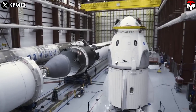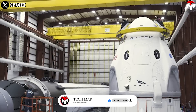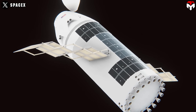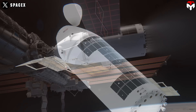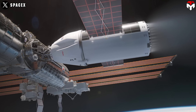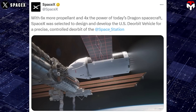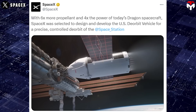The deorbit vehicle will be based on Dragon, which transports crew and cargo to the ISS. The Dragon spacecraft will be outfitted with a new trunk section that can carry additional propellant, as well as engines, avionics, and new ways of power generation, specifically fit for the task of deorbiting the space station.